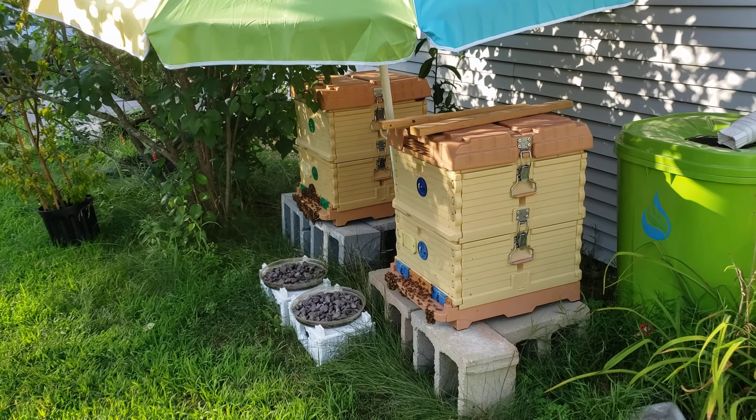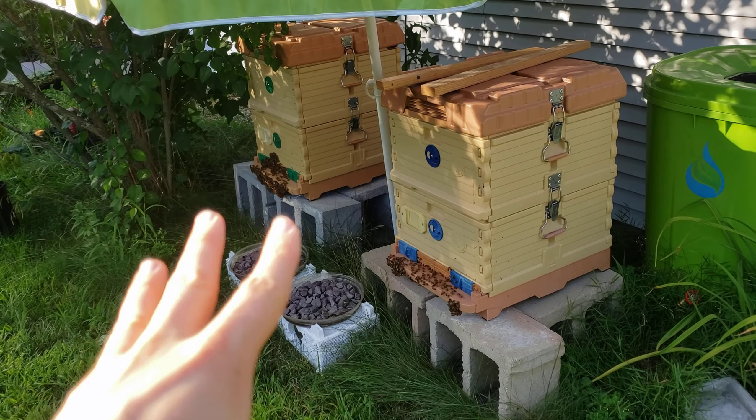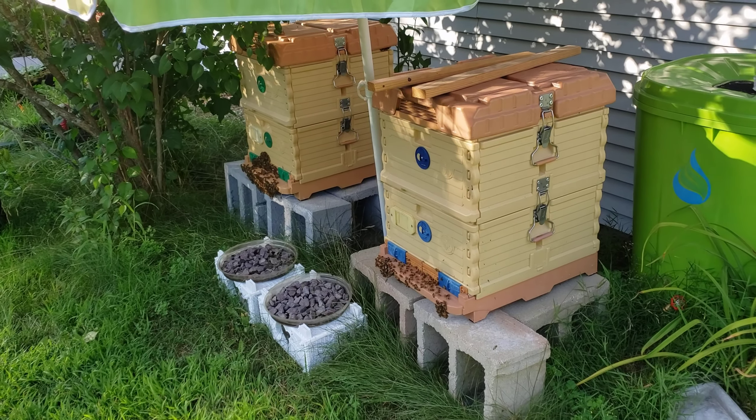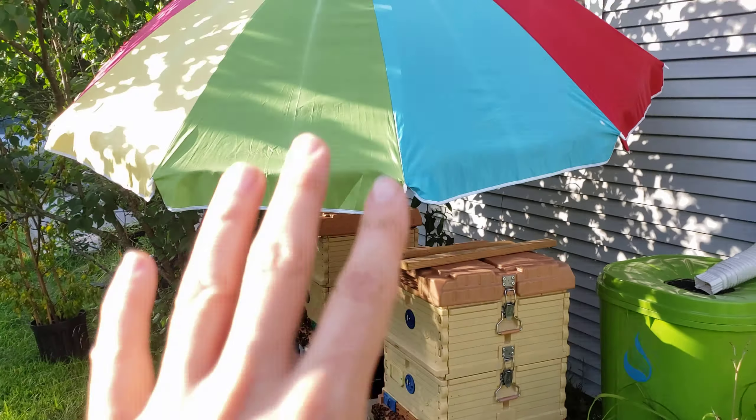And I can tell it's working because the bearding we're seeing here — a little bit over there, nothing, nothing. This is a fraction of what they've been doing. So I know that it is helping. This has only been on for this day, and already I'm seeing results. So I'm going to keep it up.